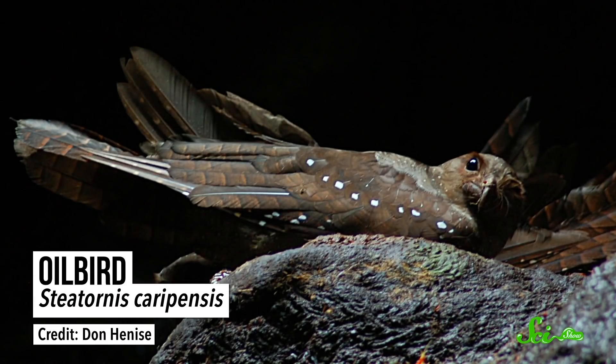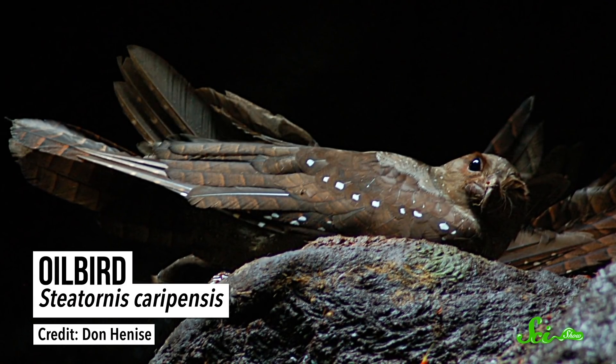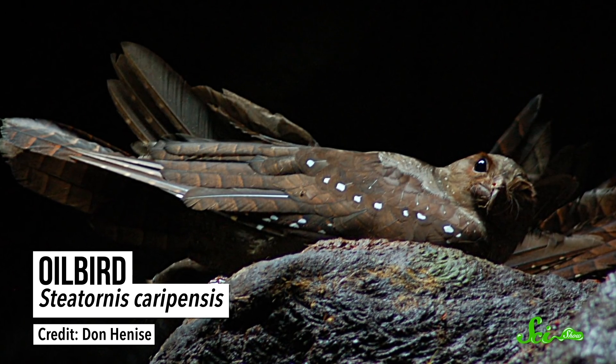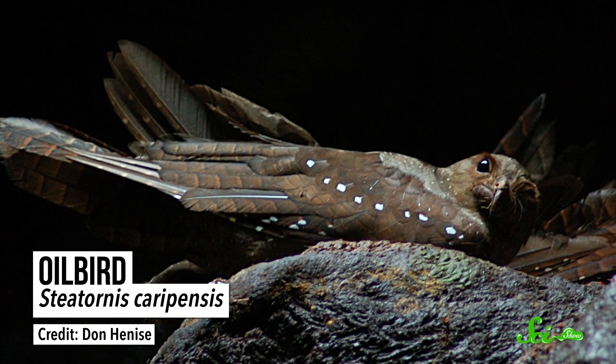In the tropical rainforests of South America, there's a flying animal that lives in colonies and caves, emerges at night in search for food, and navigates using echolocation. And I'm not talking about a bat. I'm actually talking about a bird — the bizarre oilbird, known to locals as the guacharo. Oilbirds diverged from their closest living relatives 50 million years ago, and in a lot of ways they've become more like bats than other birds.